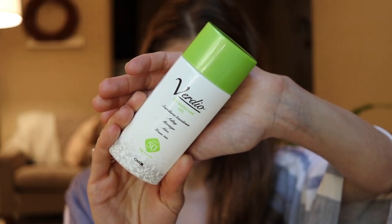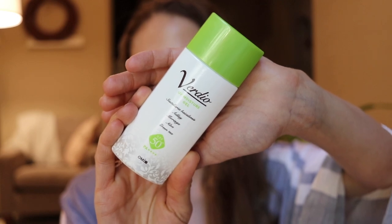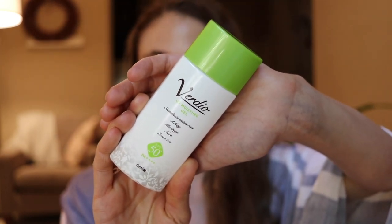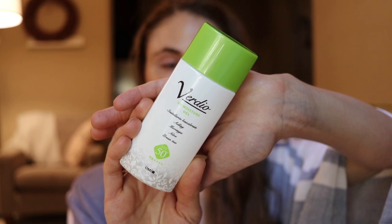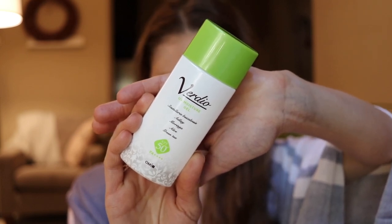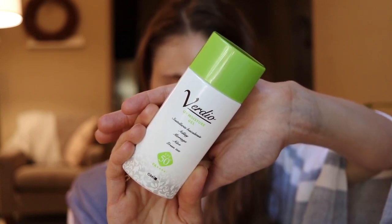It is the Omi Avertio UV Moisture Gel — they also make a Moisture Essence, and they're pretty much the same. This one is water resistant, so it won't run into your eyes and it's good if you live in a humid environment and you're really sweaty. It is SPF 50 and the UVA rating is PA 4+, so it gives you really good protection against not only the burning UVB rays but also those UVA rays that penetrate really deeply, destroy collagen, and contribute to hyperpigmentation.